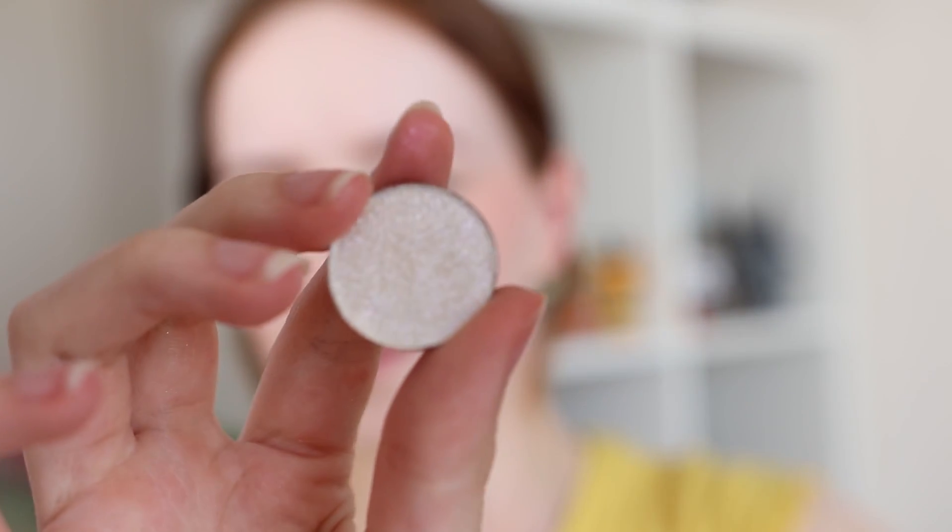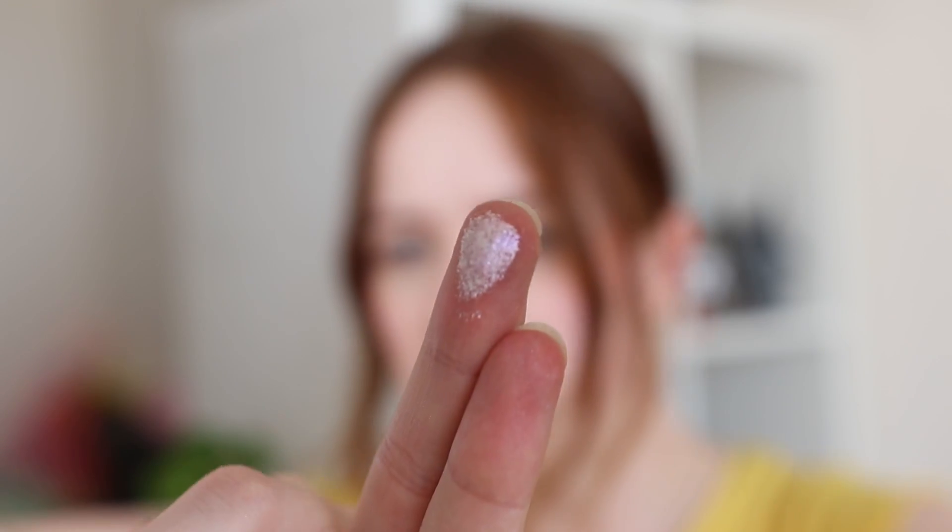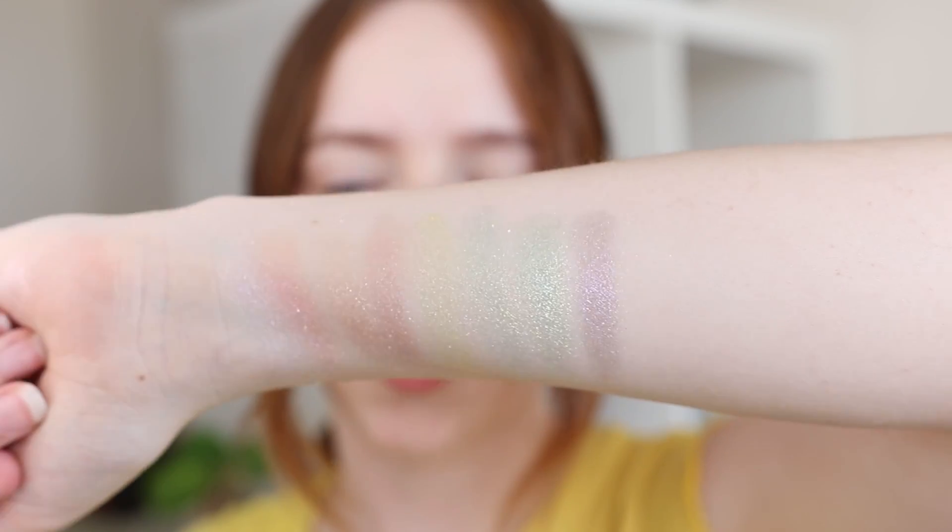Then we have a shade that seems almost boring in the pan because it just looks white — this is Vriendin, which is a Dutch name, really fun for me because I am Dutch! Vriendin is the Dutch word for girlfriend or feminine friend. It may seem like the most boring shade in the pan, but it's absolutely stunning. It has a white sheer base and then shifts to the most beautiful pink and purple — you really don't expect it to be that pretty.